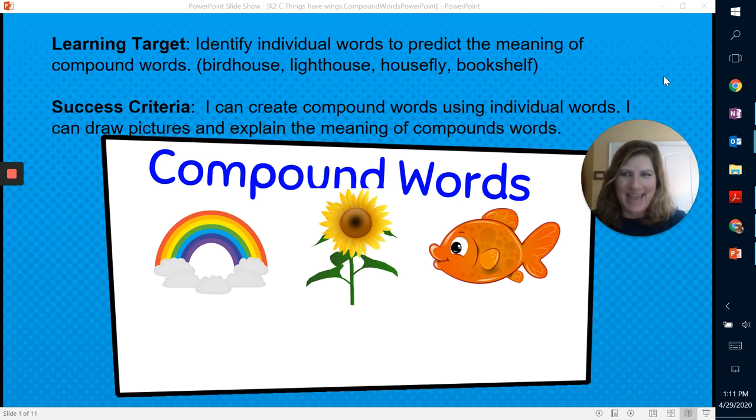I hope you're having a great day. We are going to focus today on our learning target: identifying individual words to predict the meaning of compound words such as birdhouse. If you look up here on the board — lighthouse, housefly, and bookshelf.